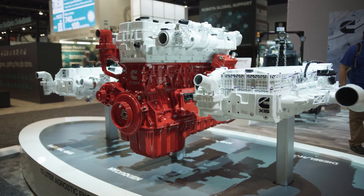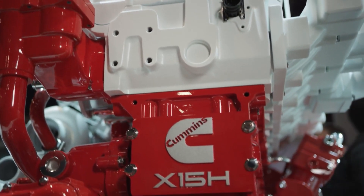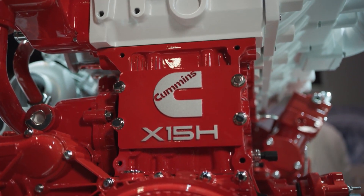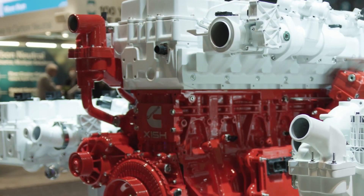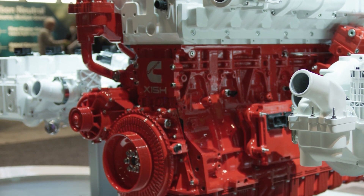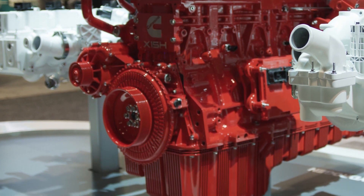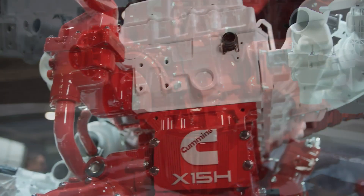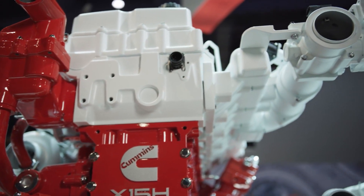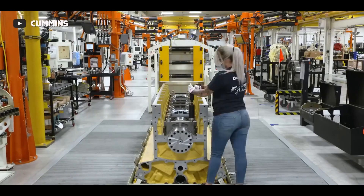Cummins recently unveiled a versatile 15.0-liter engine platform during ConExpo, capable of utilizing hydrogen, biogas, and advanced diesel technologies. This innovation provides original equipment manufacturers the chance to expedite the reduction of carbon emissions in heavy-duty off-highway vehicles. The platform is engineered to meet forthcoming strict emission standards while delivering notably higher power density within a more compact installation space.